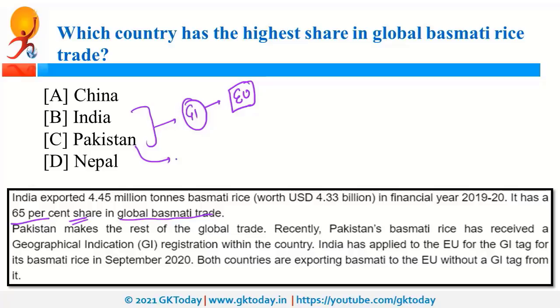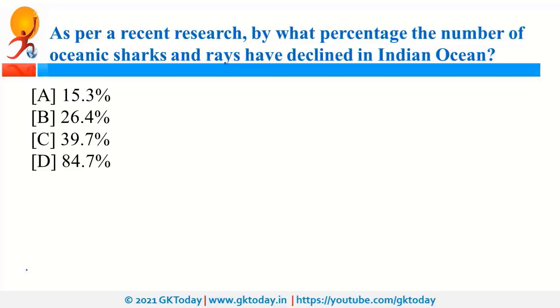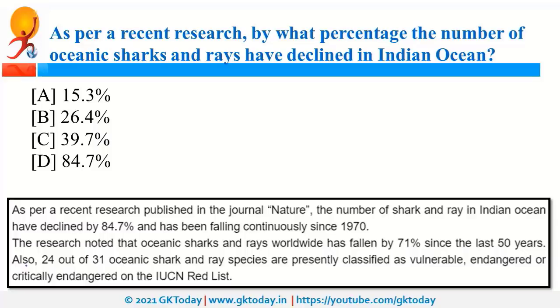As per a recent study published in the journal Nature, the number of oceanic sharks and rays in the Indian Ocean has declined by 84.7%. Globally, the decline is 71% since the last 50 years.